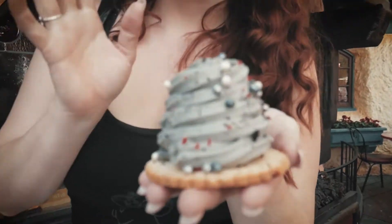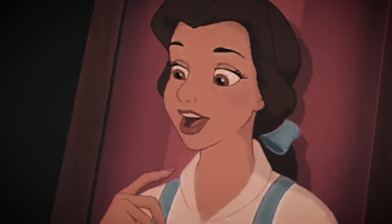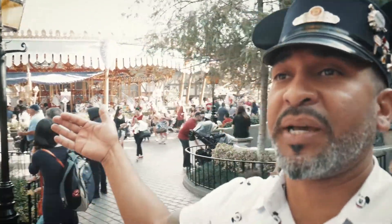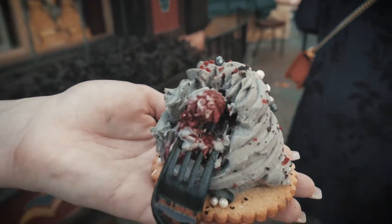For the next treat they're getting the gray stuff. For those not familiar, in Disney's Beauty and the Beast, Belle is a prisoner but they feed her — and the song goes: 'Try the gray stuff, it's delicious, don't believe me, ask the dishes.' It's basically whipped cream on top of a little shortbread cookie with a red velvet cake hidden inside, and red raspberries too. You get it at the Red Rose Tavern, past the Peter Pan ride at the very back of the park in Fantasyland.